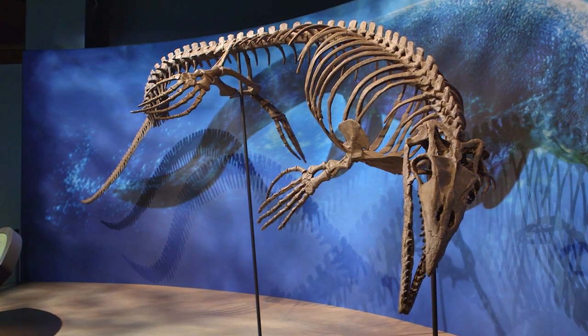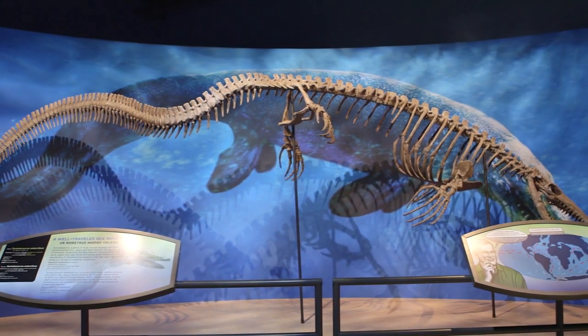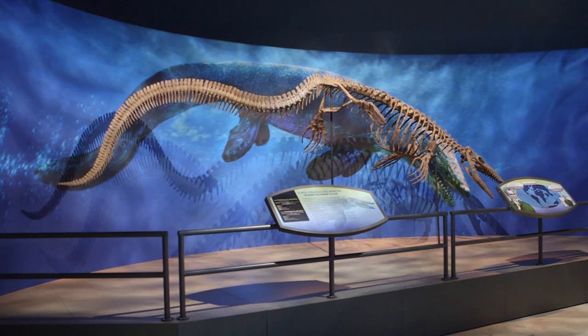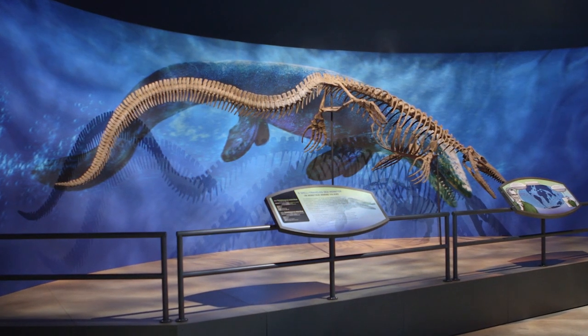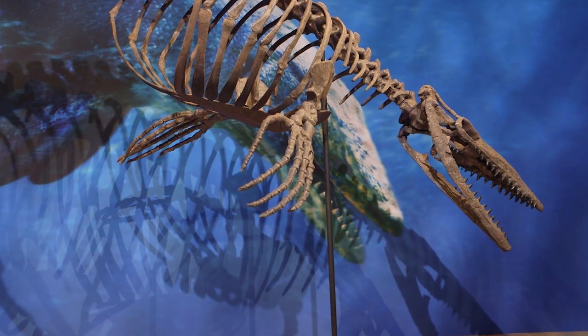Where was he found? In the Antarctic Peninsula. Like these other ones, this animal had relatives that are also in New Zealand and Japan, suggesting there was still sharing of warm water currents between these areas.